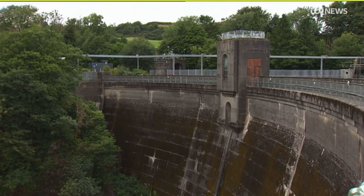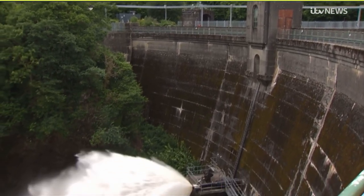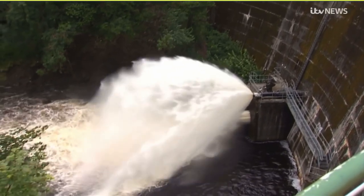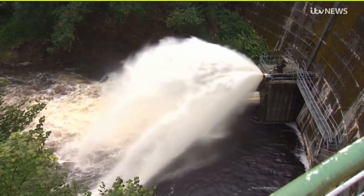Energy generated by dams like this one powers our homes and our lives. But often its production can harm local wildlife and the nature it relies on. Here on the River Dee, three organisations have been working together to try and rebalance that relationship.